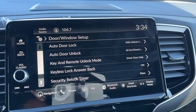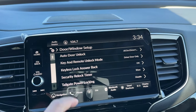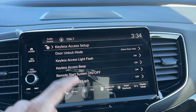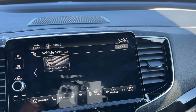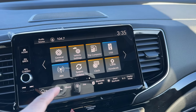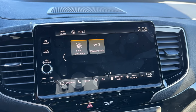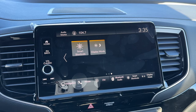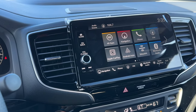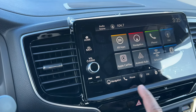Going into vehicle settings, there's a new menu that actually shows a graphic of the Ridgeline - a cool touch. You can configure auto door lock settings, unlock behavior, tailgate power locking, keyless access, and walk-away auto lock. The screen itself looks beautiful built into the dash. Honda even put a little ledge or wrist rest below the screen, which no other Honda has - that's a different and nice detail.